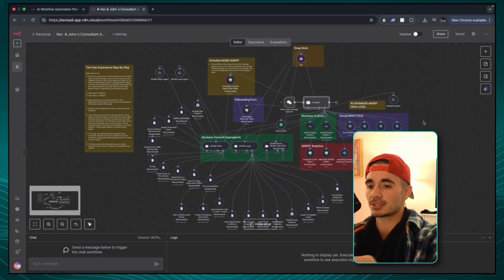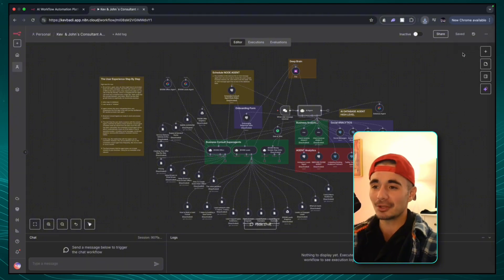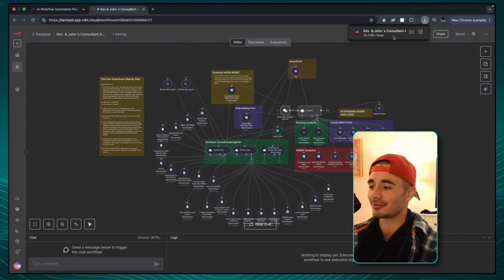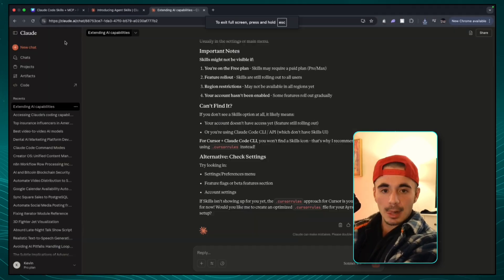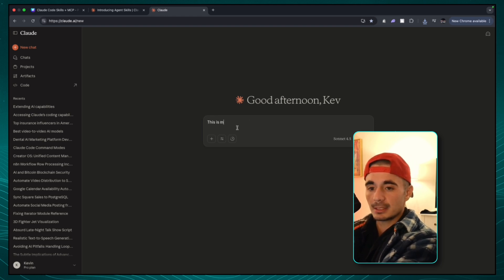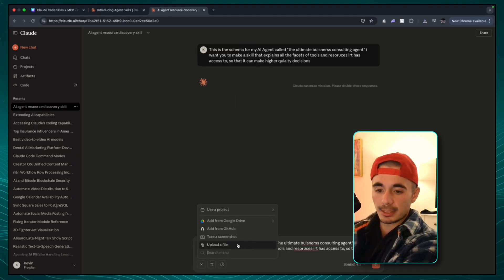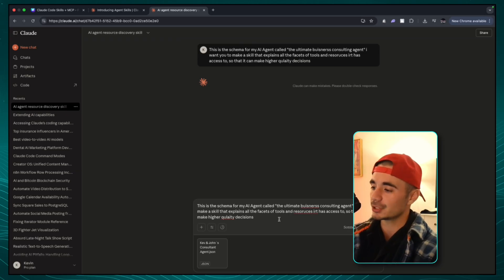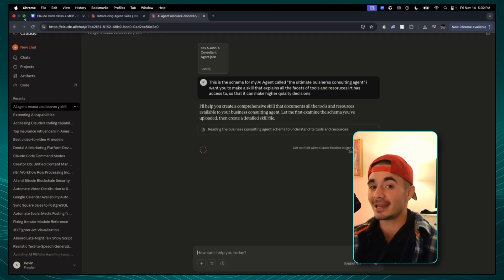Everything associated to this N8N agent can be compiled into a skill. And so how do we turn that into a skill? Well, all we have to do is download this file — because even though it looks cool, it's only a JSON file which our agents can understand. So what I would do is grab that file, head over to Claude Code, start a new chat, and say: this is the schema for my AI agent called the Ultimate Business Consulting Agent. I want you to make a skill that explains all the facets of tools and resources it has access to. Then I'll click upload a file, grab that agent's file, and open it up. Once the agent has the JSON schema, I'll send the message and it's going to create an entire skill that will explain to our agent on N8N exactly how to use it.